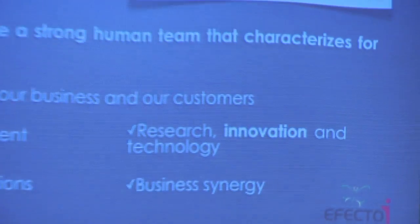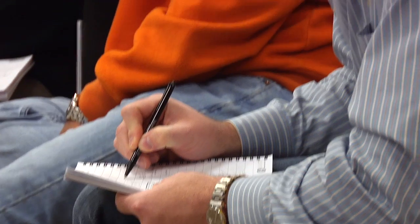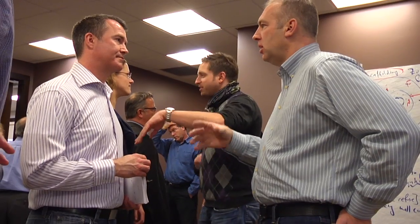I would definitely recommend SIT to other companies, whether it be from an engineering or technology perspective. It's one of those things where I see tangible results and a well-defined benefit from a workshop or working with the SIT tools.